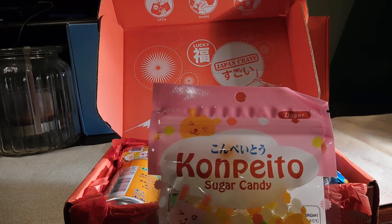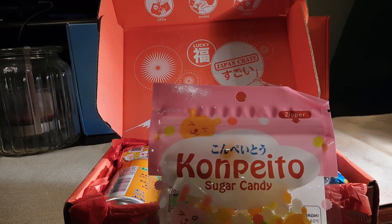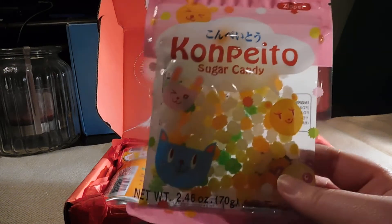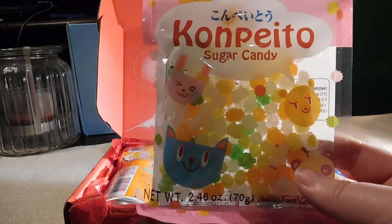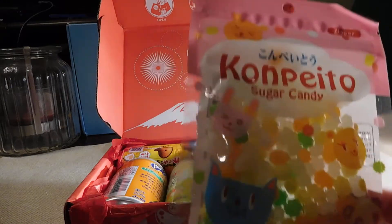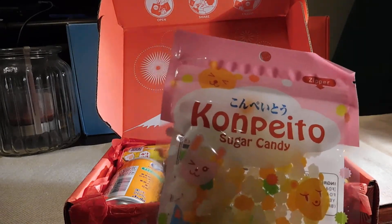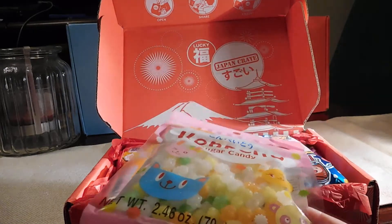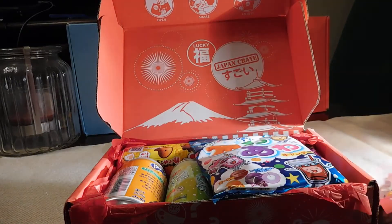I love these sugar star candies. I don't know your name — Konpeito. I'm sorry if I'm pronouncing this horribly. Traditional Japanese candy from the 16th century, little sugar bombs that you can pop in your mouth or into a hot drink. This is also featured heavily in a lot of Ghibli studios films, and that's where I first saw it. I'm so happy we got this. I have to hide this from Kaz.